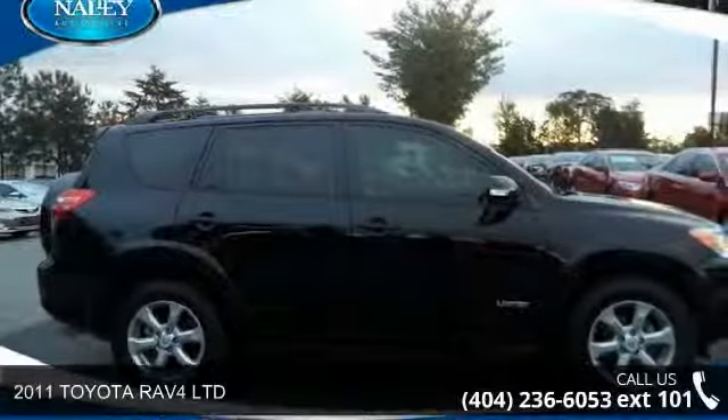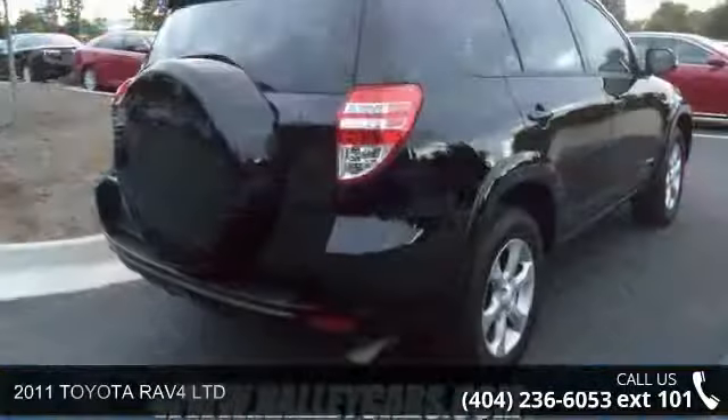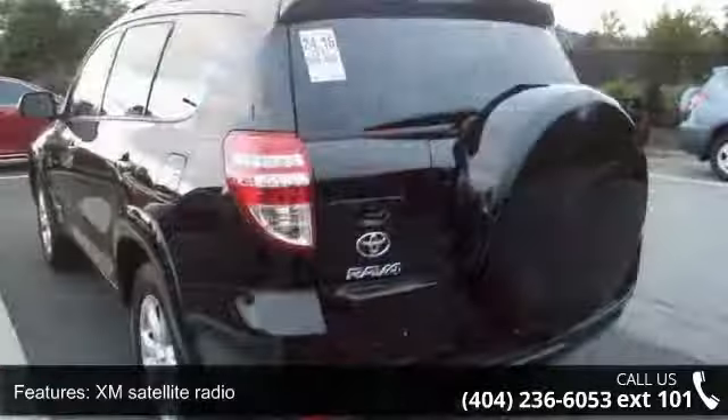Presenting the 2011 Toyota RAV4 Limited. If you are looking for a first-rate auto, this one could be yours today. Enjoy these notable features: 6 speakers,